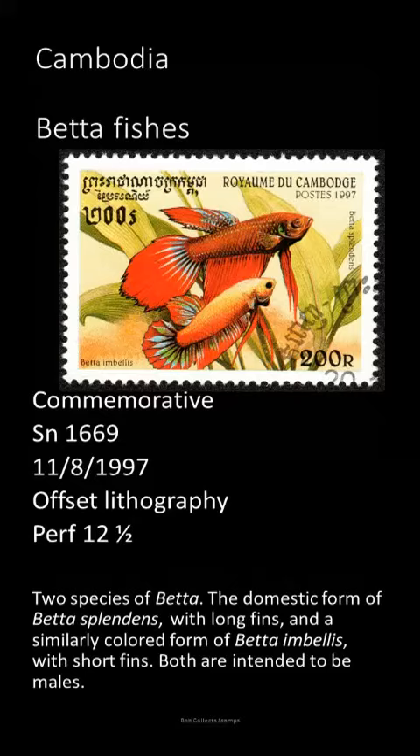The shorter-finned fish is Betta imbelis. They have the English common name of Peaceful Betta. They are sometimes seen in aquariums and, like the fighting fish, may be kept with other fishes. Unlike the fighting fish, though, these fish can get along with each other if not crowded.